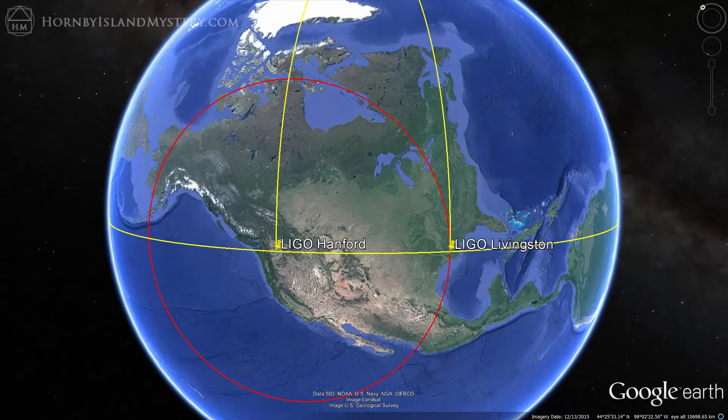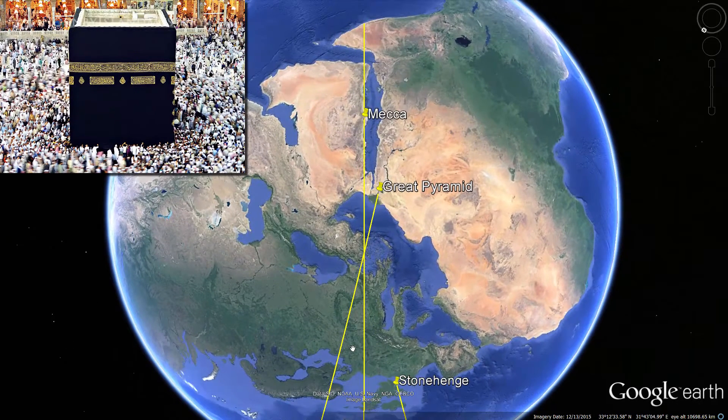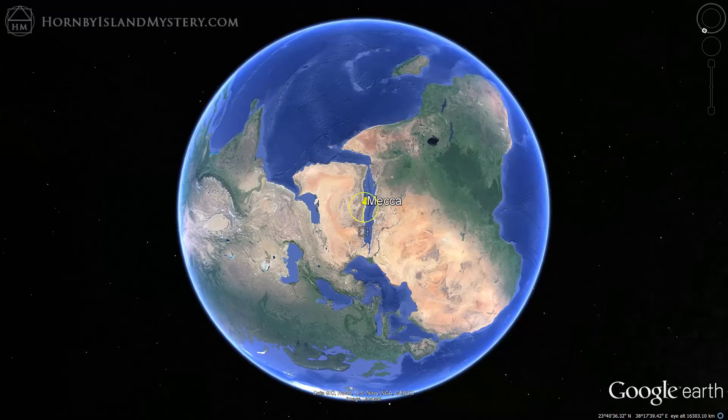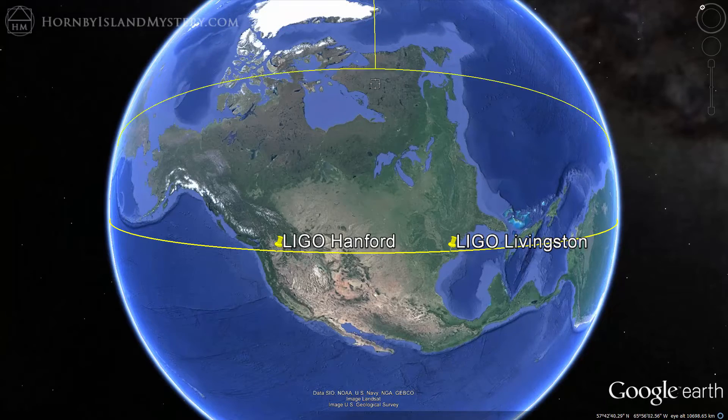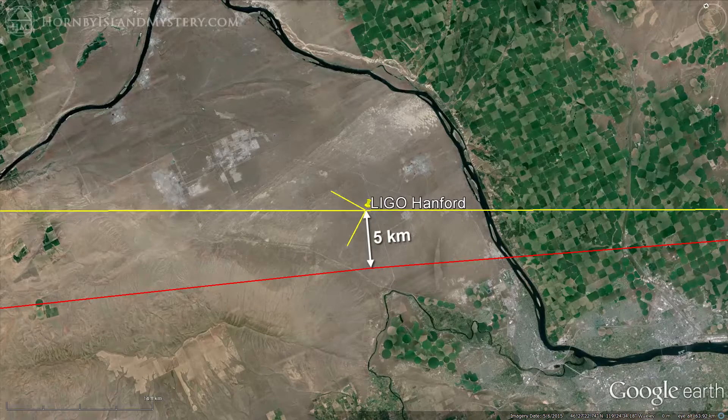Draw Vesica Piscis using the two LIGO points as centers and add in the bisector. This comes within 14.6 kilometers of the Kaaba at Mecca and lines up with the bedrock of 1,500 kilometers of Red Sea coast. As a consequence, if you draw a circle centered on the Kaaba, through the Livingston detector it passes within 5 kilometers of the sister detector in Hanford, Washington.